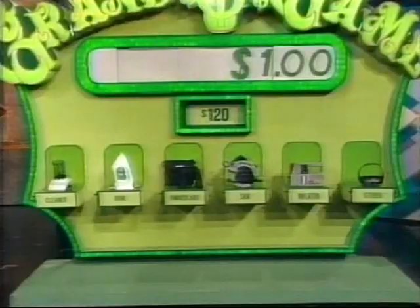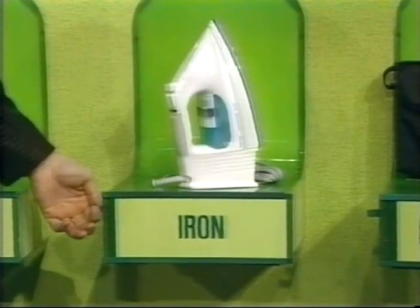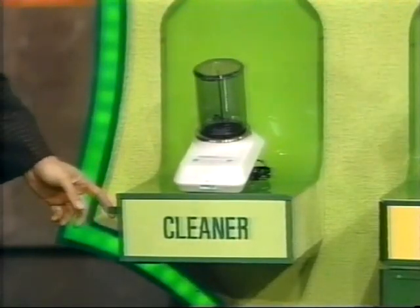Alright, Renee, your chance to earn big bucks. Tell me which product is less than $120. The iron. Let's see how much that iron is — it's got to be under $120. It is! Let's move her up to $10. Do you have another product in mind? The cleaner. The jewelry cleaner must be under $120. Is it? It is indeed. Move her up to $100.